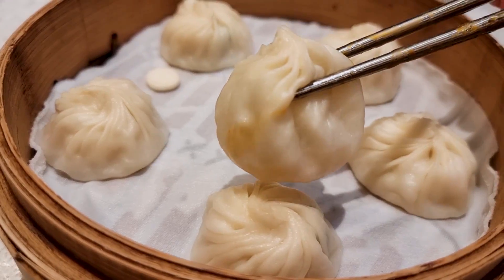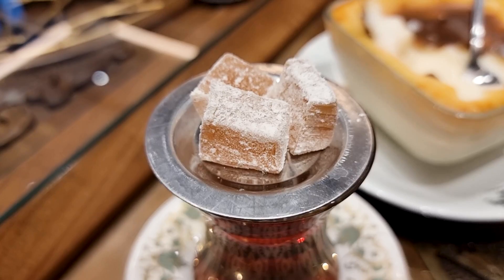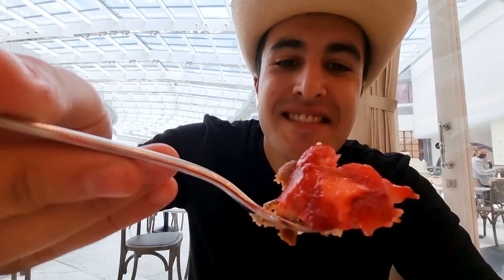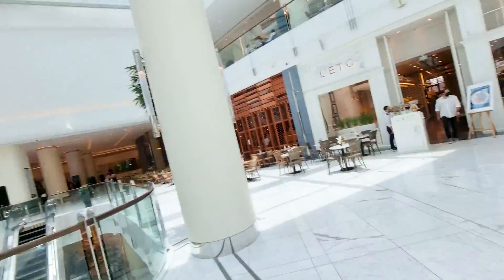In this video we are going to have a food tour at Dubai Mall. Dubai is an international city where you can find international cuisine, best of the best. We are going to start with Leto.